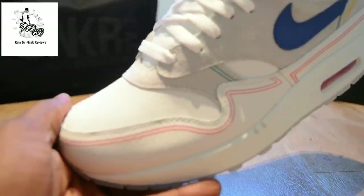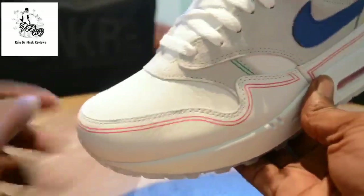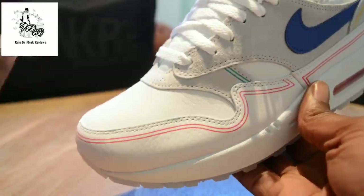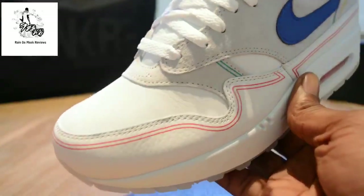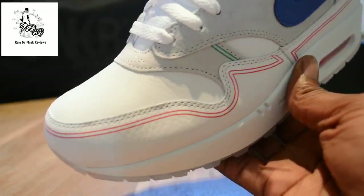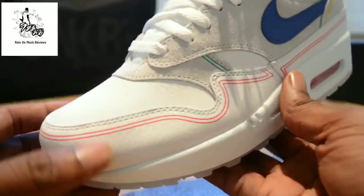You've got tumbled leather. It's not heavily tumbled — I always refer back to the shattered backboard Jordan leather, it's not tumbled like that — but it's enough to make a difference and to say yes, this is a premium material.